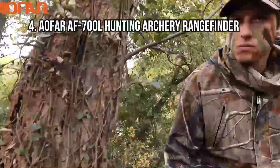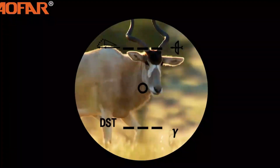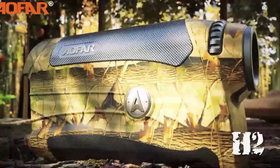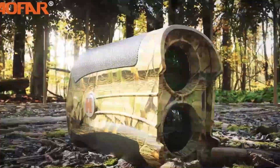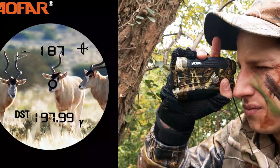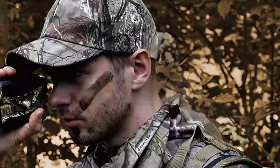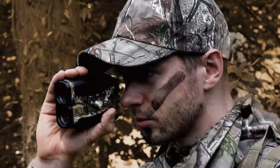At number 4: the AOFAR AF770 Laser Hunting Archery Rangefinder. It can take measurements from 700 yards out. Fog and speed modes help you remain accurate even against bad weather or particularly swift targets, while the 6x lens is great for getting a detailed look at your terrain. It features an accuracy rating of plus or minus 1 yard and benefits from a continuous scan mode that allows the rangefinder to constantly search for data, ensuring measurements will be ready when you need them. The exterior is waterproof and resistant to dust infiltration, though it is also a bit bulky and can be burdensome to haul around.